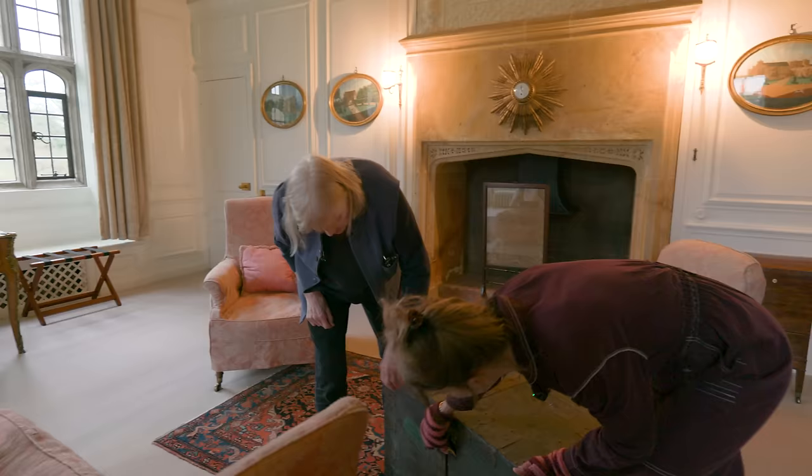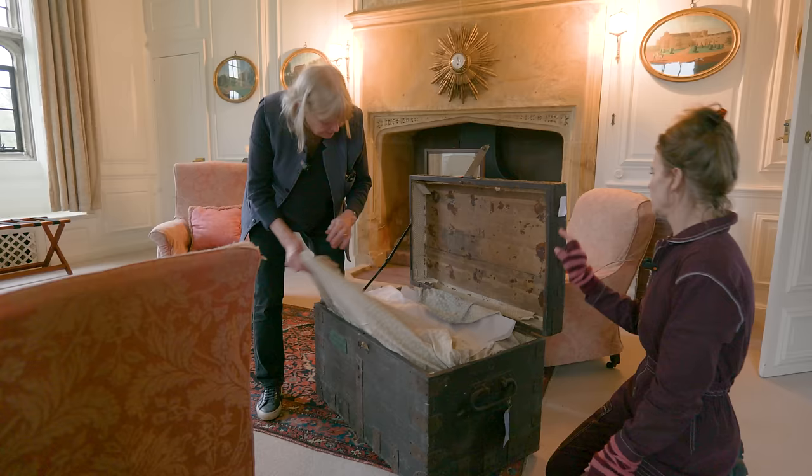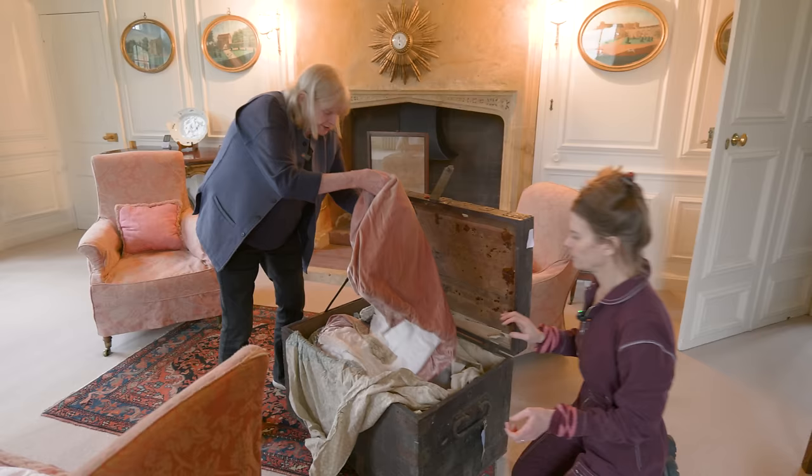Wow, where does this come from, first of all? Well, it's a Pinchingbrook one, you know — it's another bit of the old family stuff. Oh my goodness. All beautifully put in acid-free paper by me. Here is the 19th century tea gown.